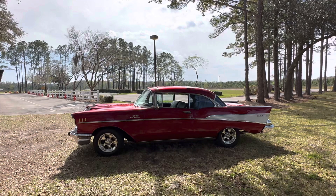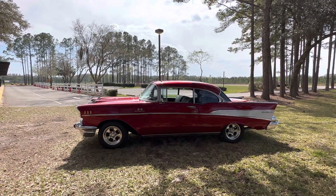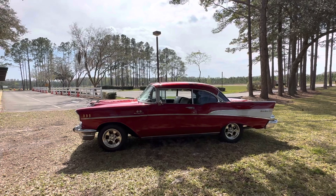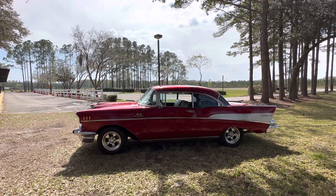We upgraded the rim size to 15s and just beefed up the tires a little bit. I can't believe these cars used to come with 14-inch rims. We've got some American Racing wheels — eights in the back, sevens in the front.